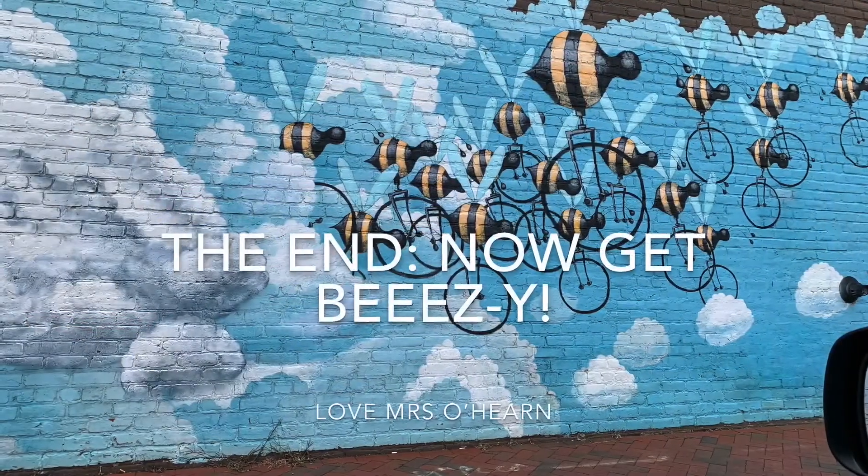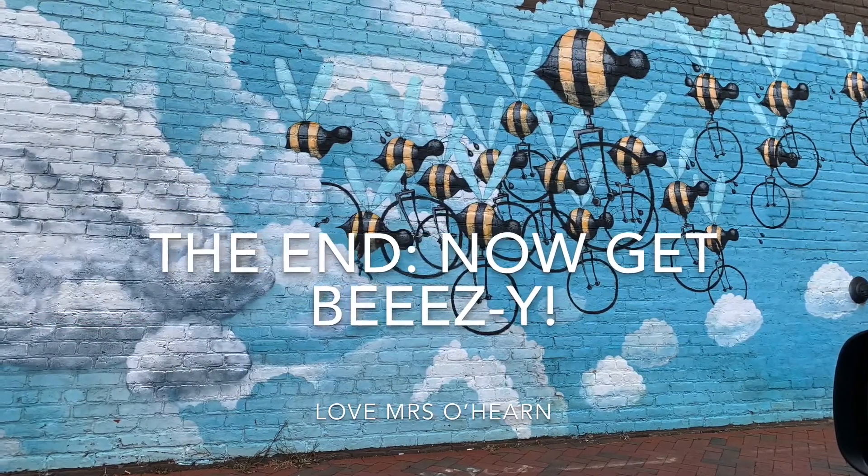Anyway, that's it. I hope you enjoyed Richmond and seeing these pictures. Bye!